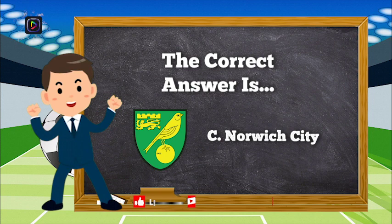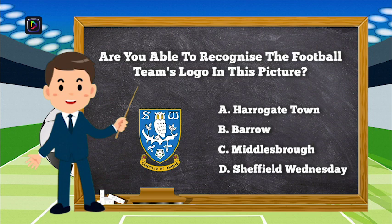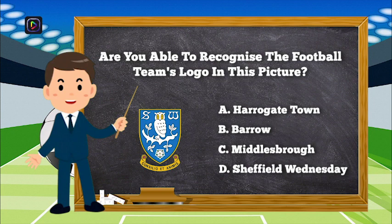The correct answer is C, Norwich City. Question number 10. Are you able to recognize the football team's logo in this picture? Is it A, Harrogate Town; B, Barrow; C, Middlesbrough; or D, Sheffield Wednesday?